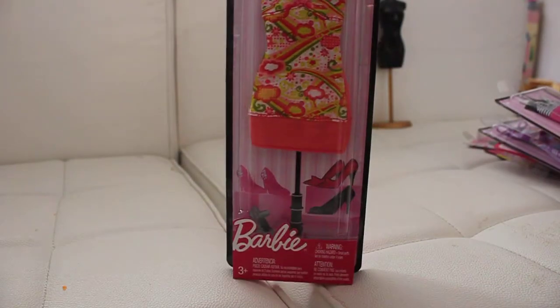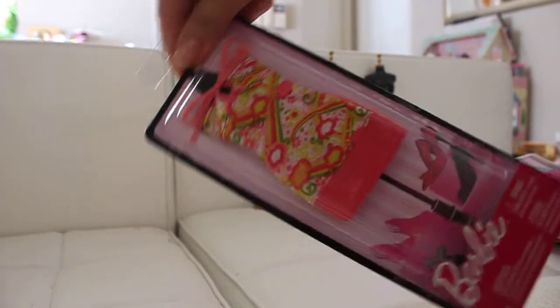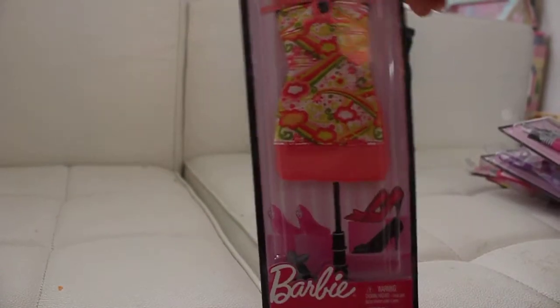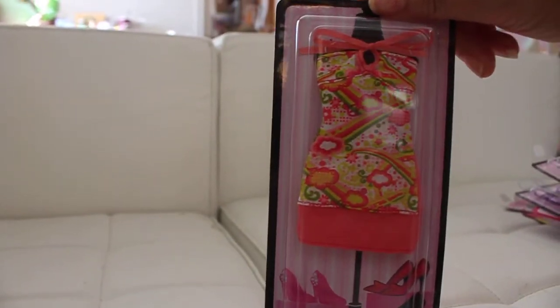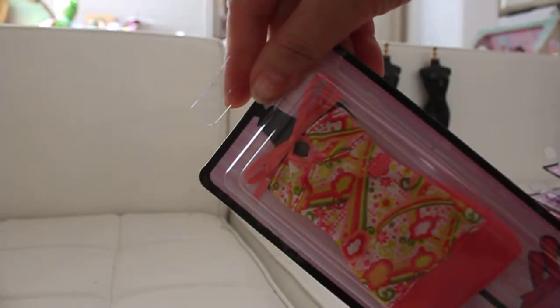Okay, so the first one is an orange dress, sort of like a tropical dress. It's got really nice colors to it. So with this dress you've got the orange colors and the red and the lime green — I thought that was really pretty. It's got a little bow in the front.